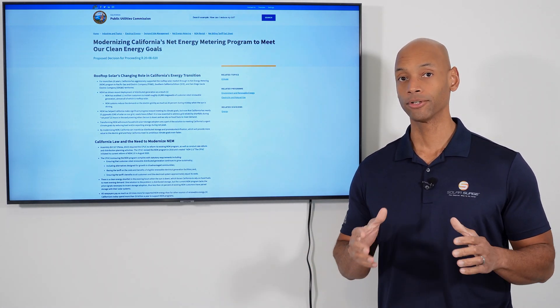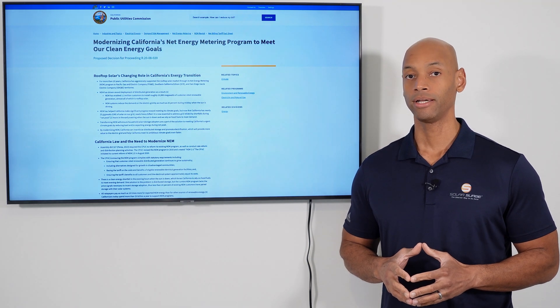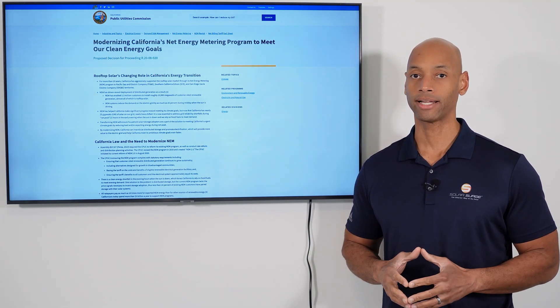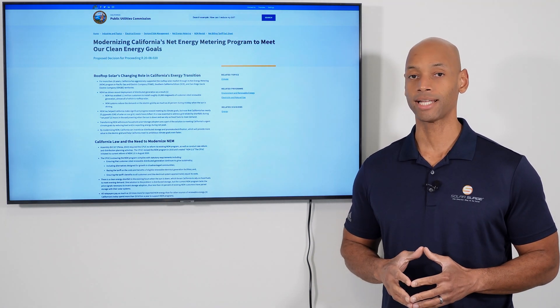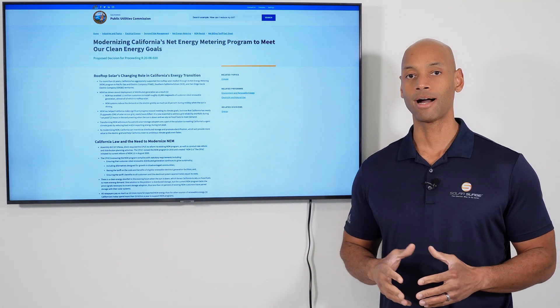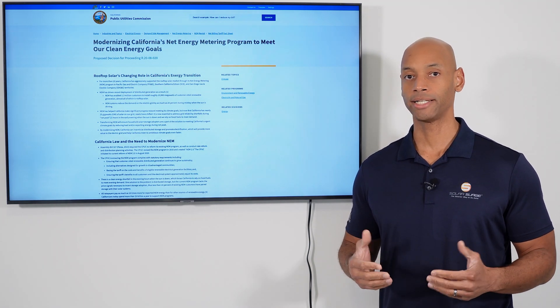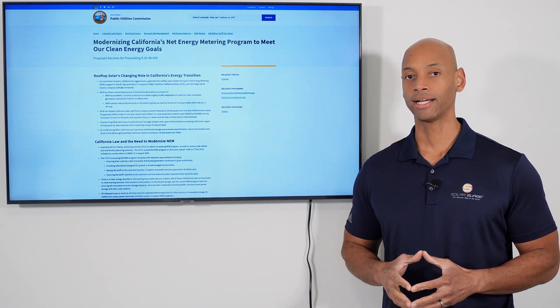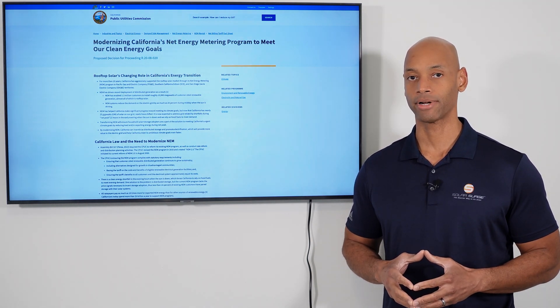This is the last week. If you're looking to have a solar power system installed for your home in California and you want to get full price credit for solar net metering, then you have about seven days left to sign up and get your solar project started. In today's video, I'm going to be giving you the latest news on California net metering 3.0, which is the rule change about to take effect, which can cut into your solar savings up to 75% from today's rates.